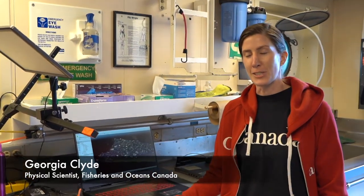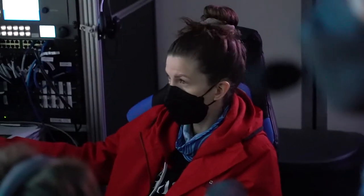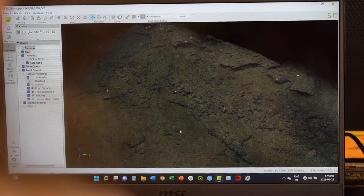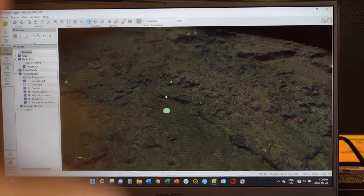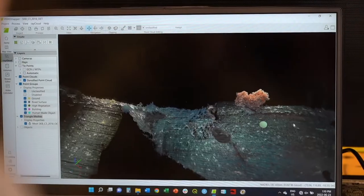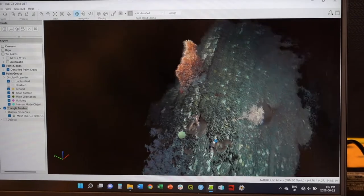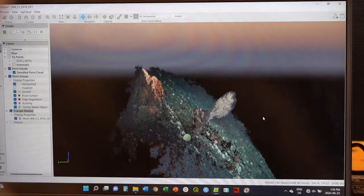My name is Georgia Clyde and I'm a physical scientist with Fisheries and Oceans Canada. One of the main things that I'll be doing is taking images and stitching them together to build 3D models. We use these models to visualize large areas at the same time, and we'll also be using them to monitor some of these long-term monitoring sites that we're hoping to revisit.